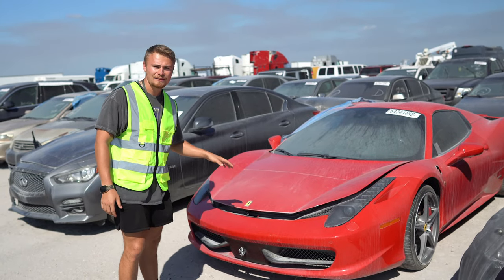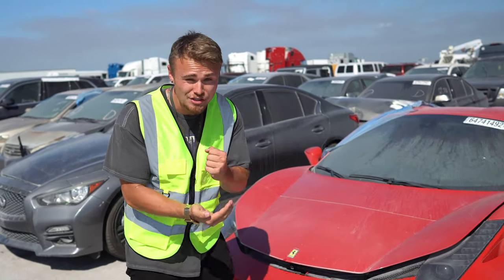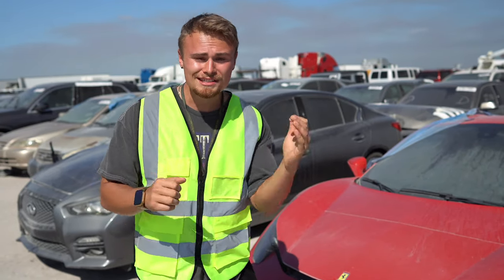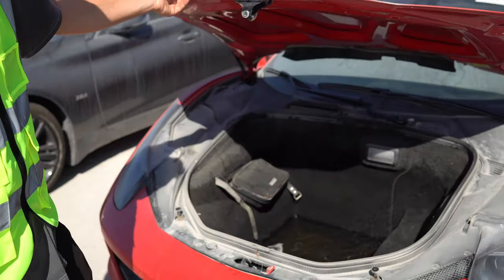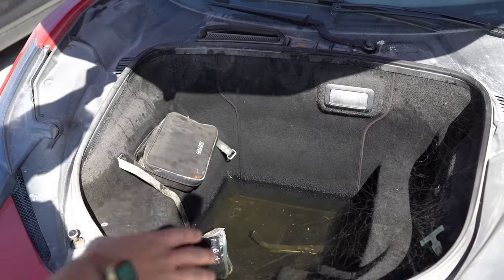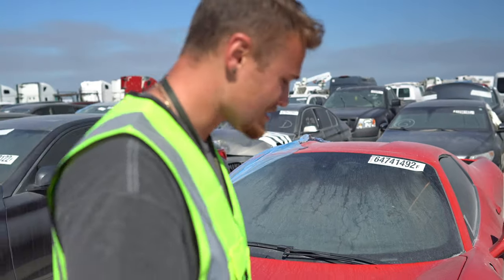We just found a Ferrari 458 here at Copart. This is why it is so important to come check out these cars in person, or at least have someone do it for you. This hood was left open — but look inside: flooded, completely filled. Obviously you could probably clean this up and still use it since the engine's in the back, but everything is full of surprises here.